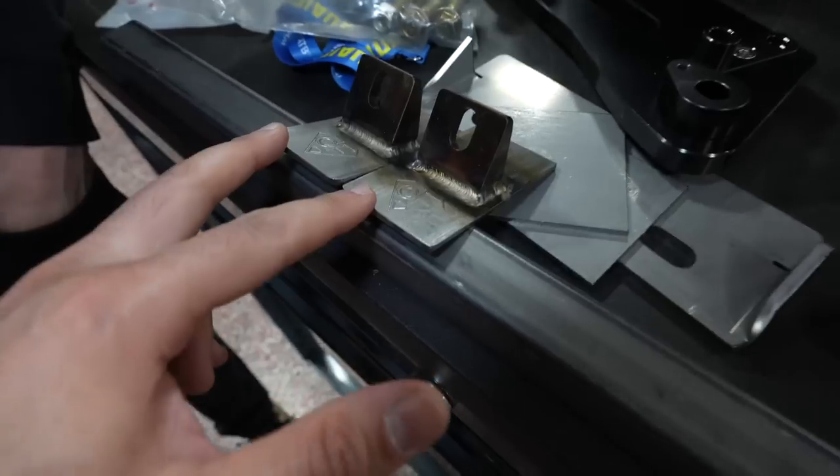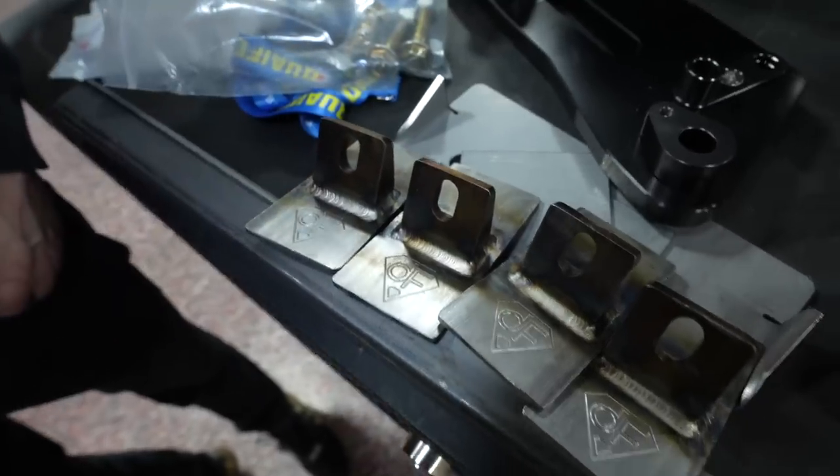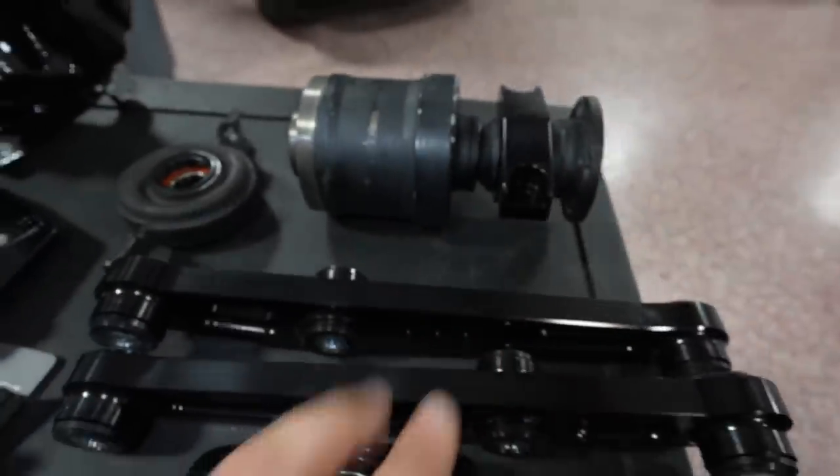I'm going to weld them on the car and bomb it once we're done. These Diamond Fab brackets — it's my first time seeing these, they actually look nice, comes with the hardware. These will tuck the viscous up into the tunnel, and then you can get the NRG Tech brackets here.